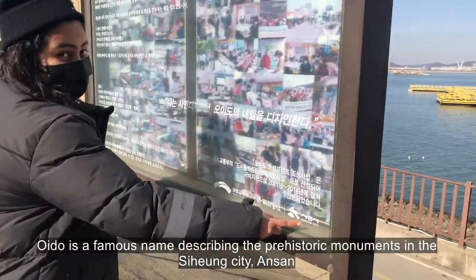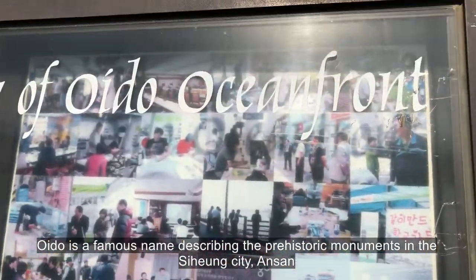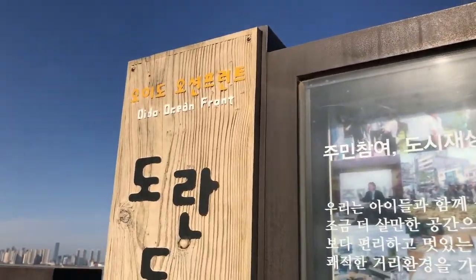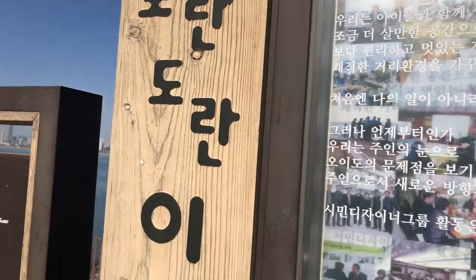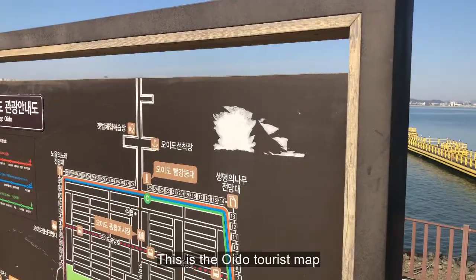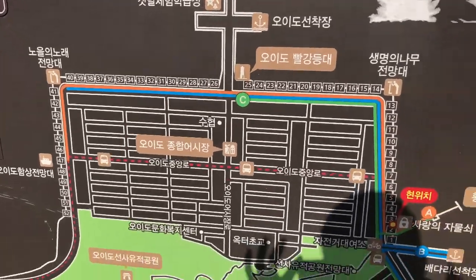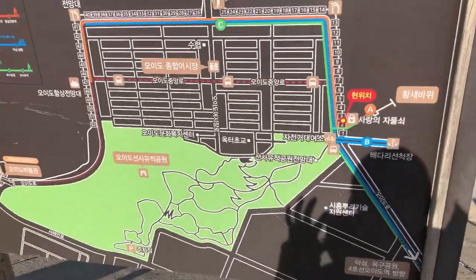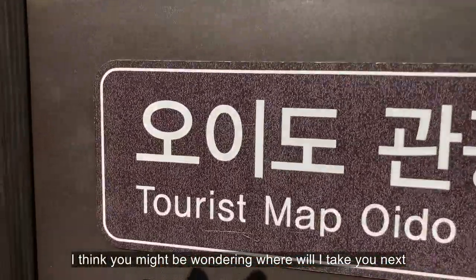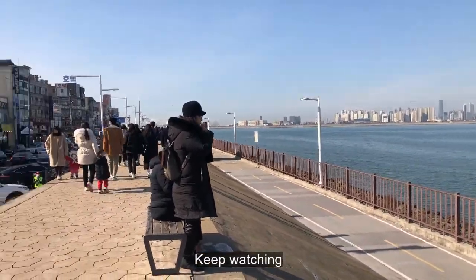Oido is a famous name describing the prehistoric monuments in the Shihan city, Ansan. This is the Oido Tourist map. I think you might be wondering where will I take you next. Keep watching. Good morning.